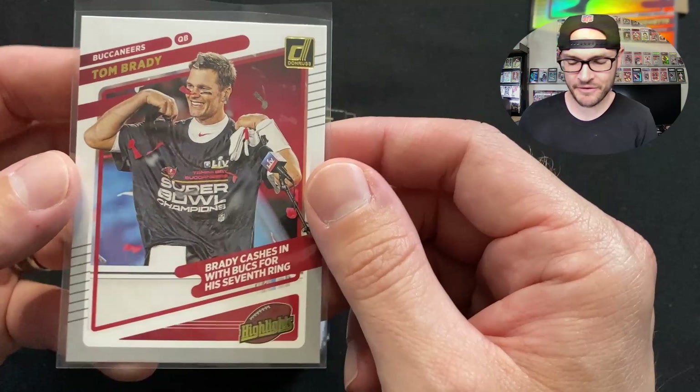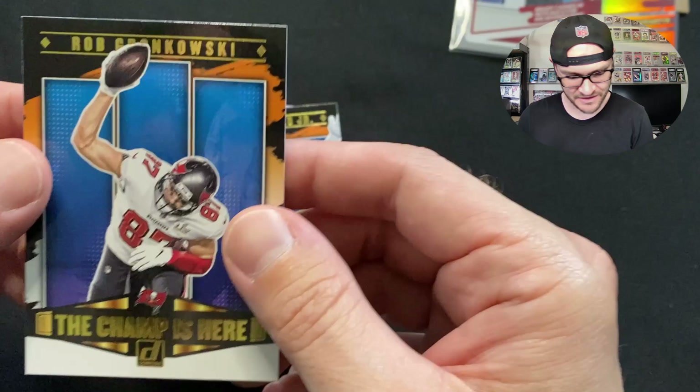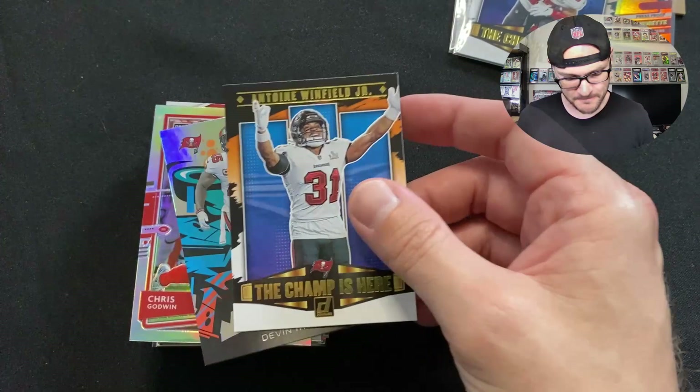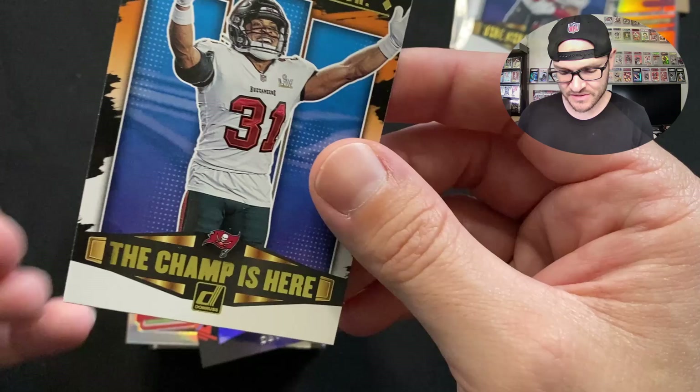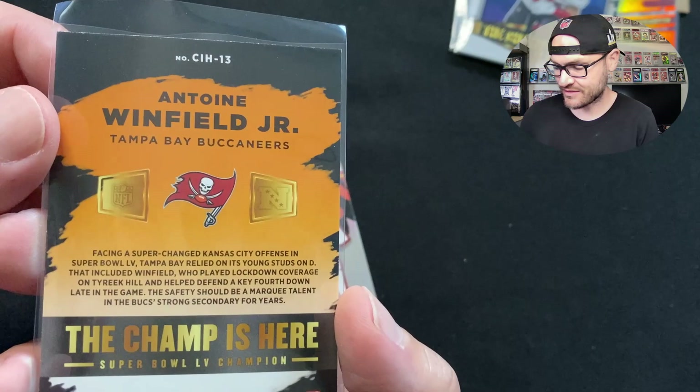These cards would be perfect for a three-ring binder of Tampa Bay inserts — get the rainbow of these champs. There's Antoine Winfield throwing up the deuces to Tyreek Hill in the Super Bowl with the WWE belt, the winner's circle, and the trophy announcement ceremony. Then we've got a Devin White 2021 Certified Graffiti — check this out. I think these cards are pretty cool, very polarizing — you either hate it or love it.